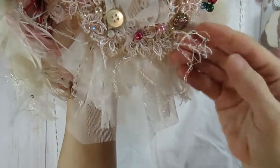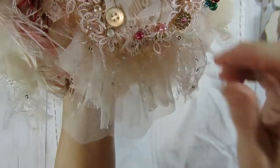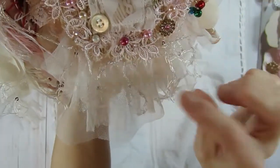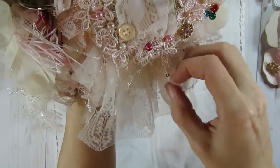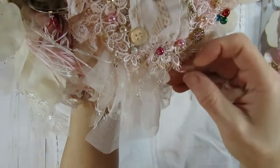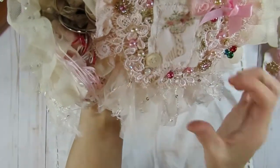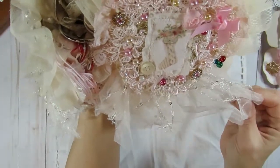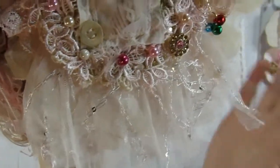Then she has this really nice kind of tulle-type trim — there's little sequins on it. It kind of reminds me of eyelash trim but it's not eyelash trim. I don't know if that's part of the other trim she used or if that's separate, but so pretty — maybe you can kind of see the sequins on that now.